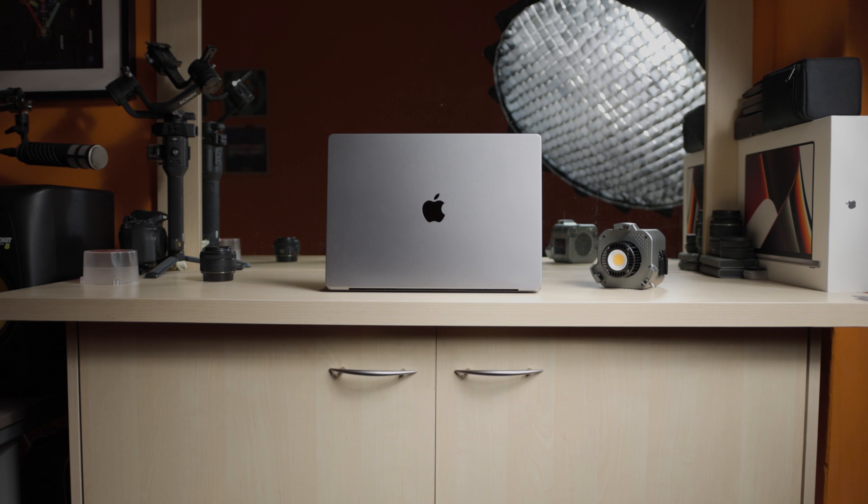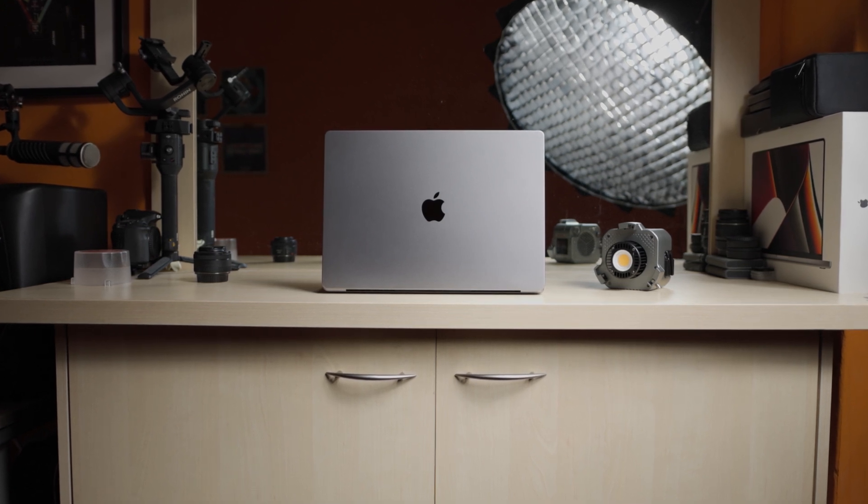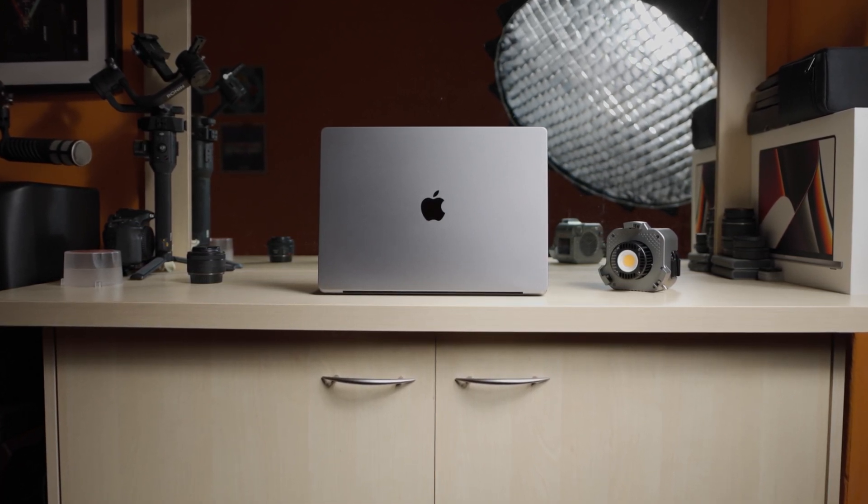Based on my use case, the highest-tier M1 Pro chip would have given me more bang for the buck. With Apple Silicon getting better and better, and me sticking to Canon, I'll likely not spend that amount on a computer soon. But it is what it is, and I have zero regrets.